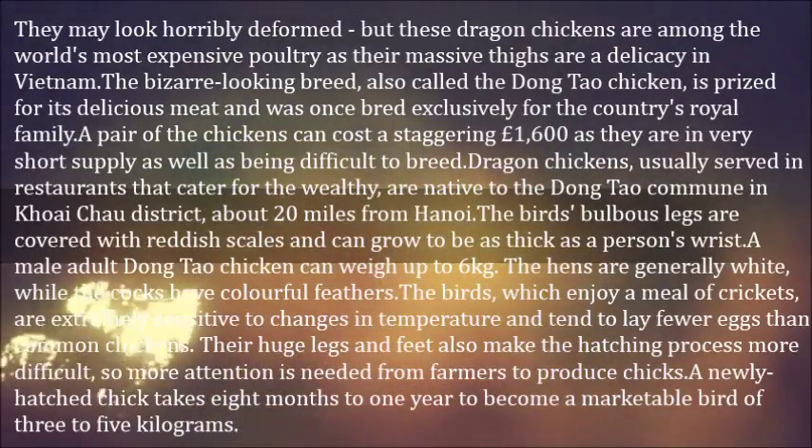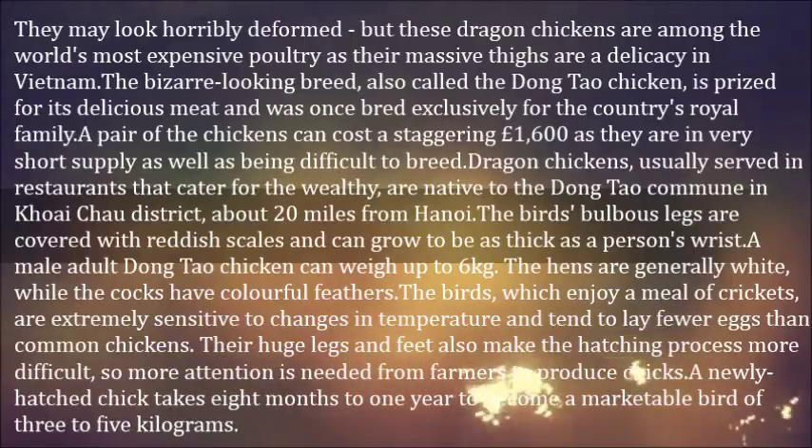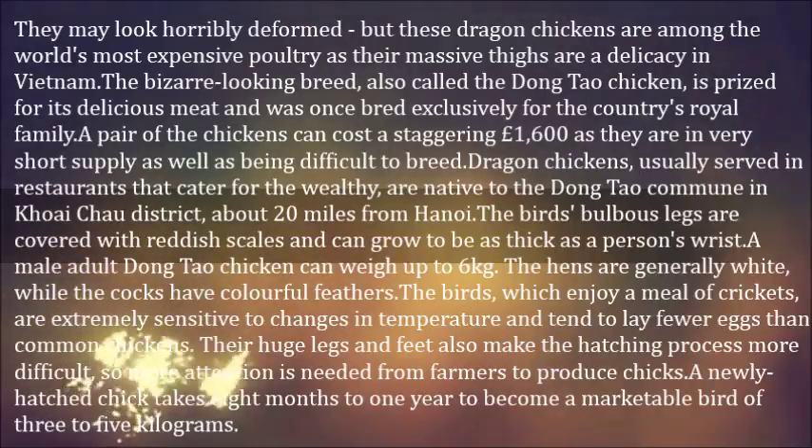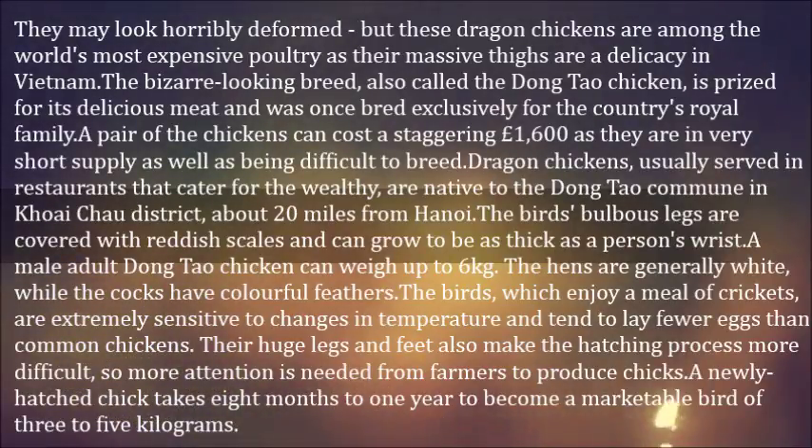The birds, which enjoy a meal of crickets, are extremely sensitive to changes in temperature and tend to lay fewer eggs than common chickens. Their huge legs and feet also make the hatching process more difficult, so more attention is needed from farmers to produce chicks.